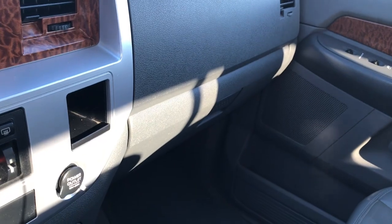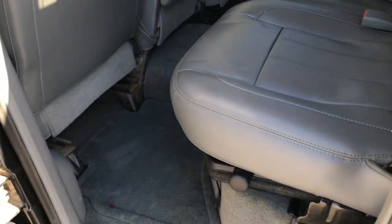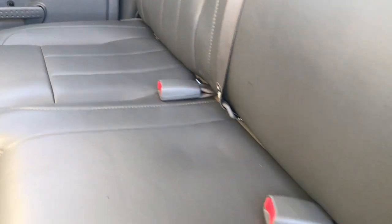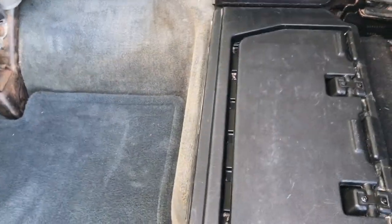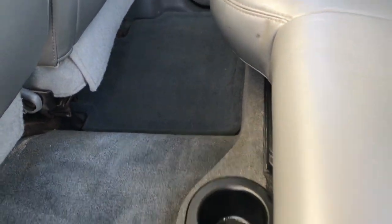Very nice truck inside and out, considering the age and mileage — it's in pretty nice shape. Back seats are just as clean as the front seats, no rips or tears. It does have the LATCH child safety system for car seats. Power sliding rear window. It does have the load floor which goes down like so, and there is storage underneath. These load floors are nice if you have kids or pets — you can put them down for a flat surface. Or for muddy boots or tools, you can put them on there as well.